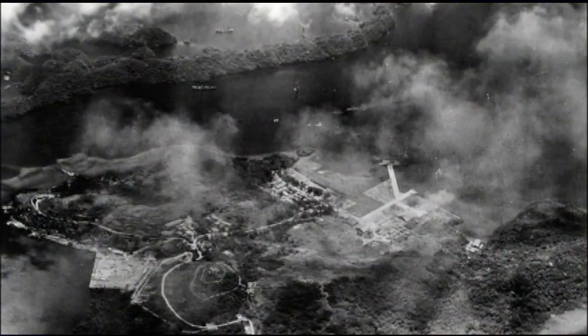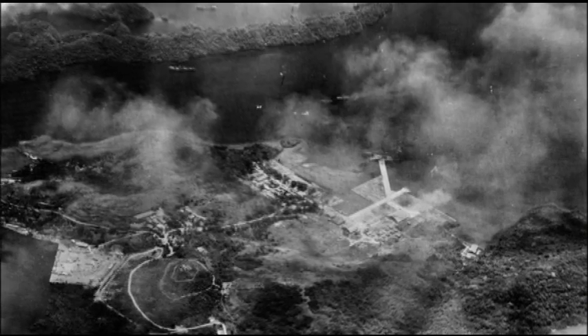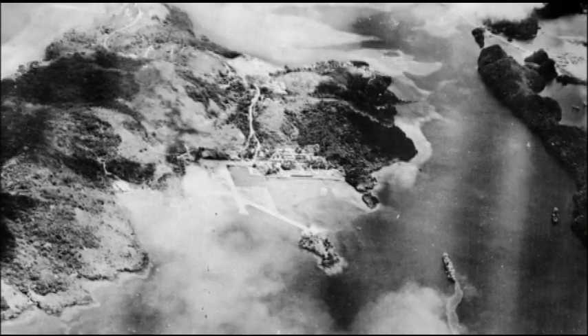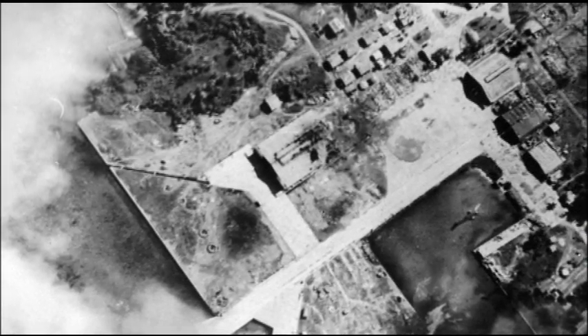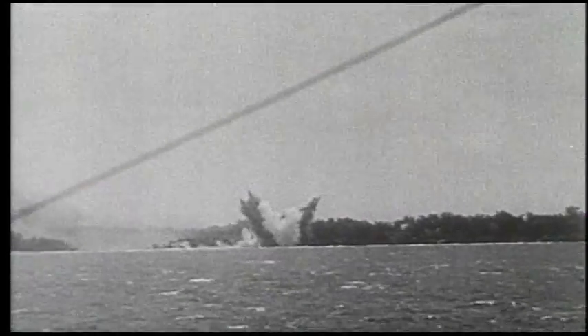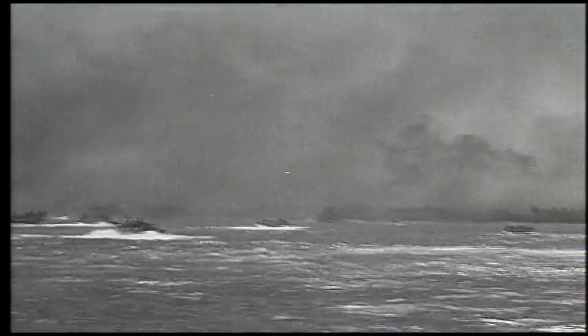Then on March 30th, 1944, Task Force 58 pulled up here and pasted this place — destroyed all of the air bases, blew up most of the shipping in the harbor and around the various islands, and pretty much put this place out of action. However, they still decided that they needed to take Palau, and that island was invaded a few months later.